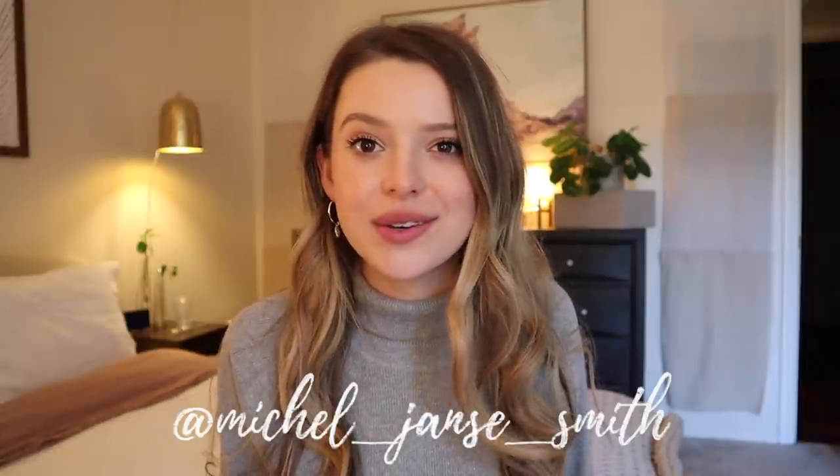Hi friends, how are you? Welcome back to my channel for another episode of Mikkel Tries. I recently told y'all that I wanted to start doing more videos where I just try things on camera because I love to watch those types of videos and I just thought it would be fun.